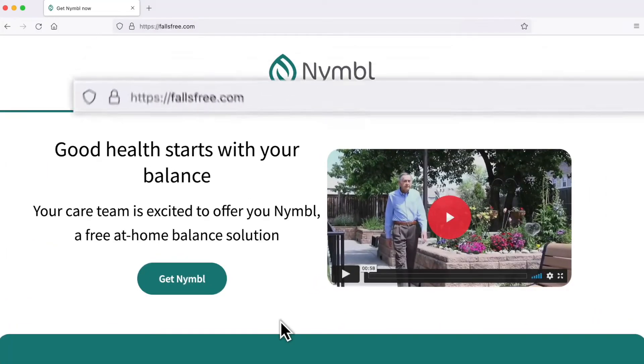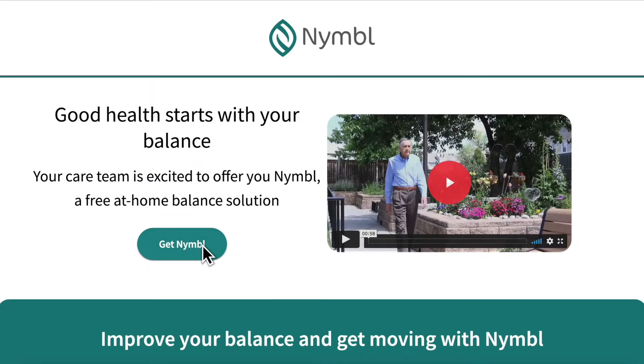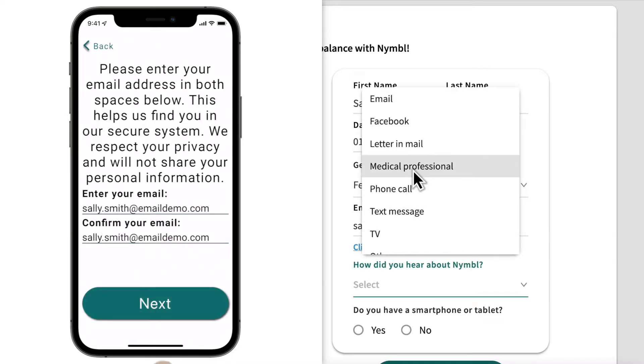Your members can start by visiting fallsfree.com where they can learn more about Nimble, confirm their eligibility, then register for Nimble's platform. A member can also just go right to our older adult approved mobile app to register, which is what 60% of our users do.